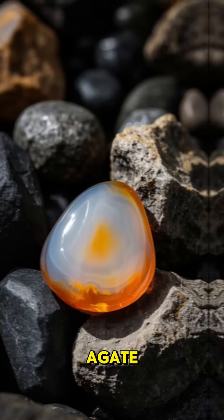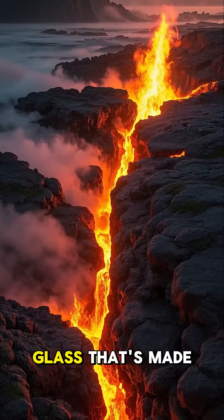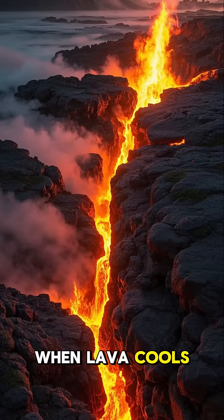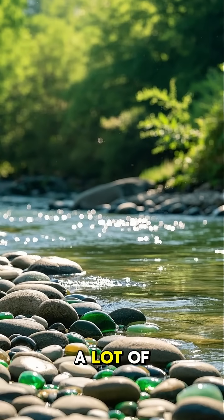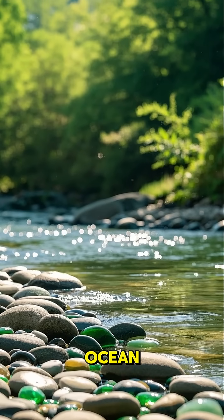This one is called agate. Agate is a type of volcanic glass that's made when lava cools really quickly, and it's often found in places where there's been a lot of water, like near rivers or in the ocean.